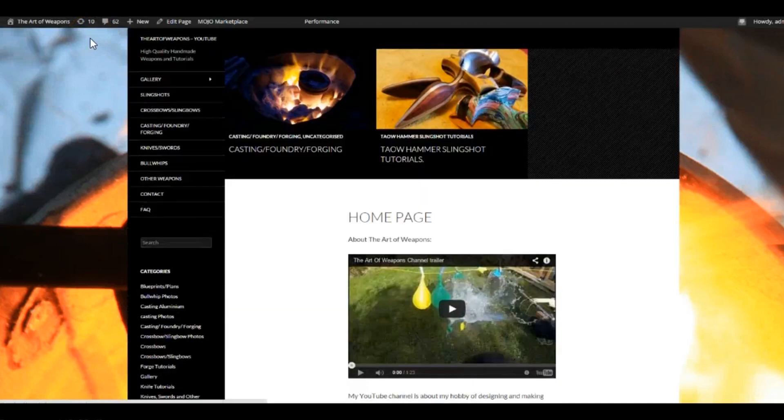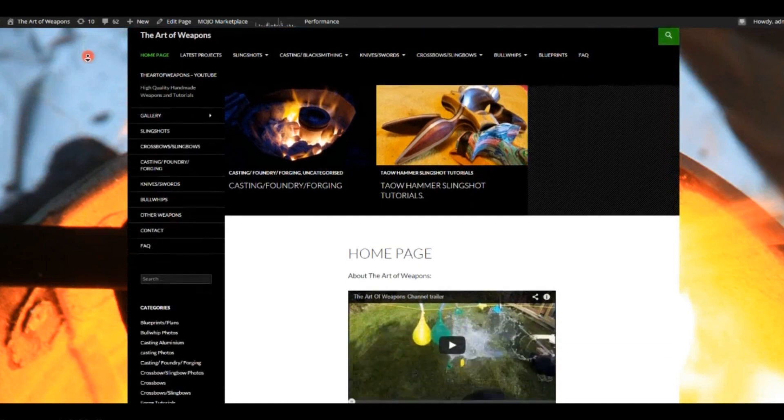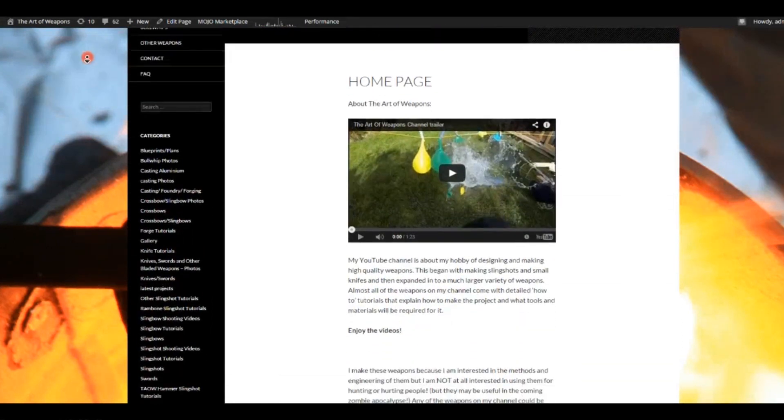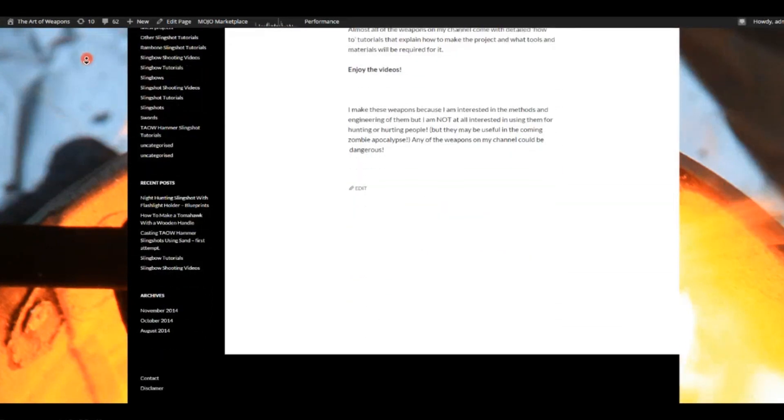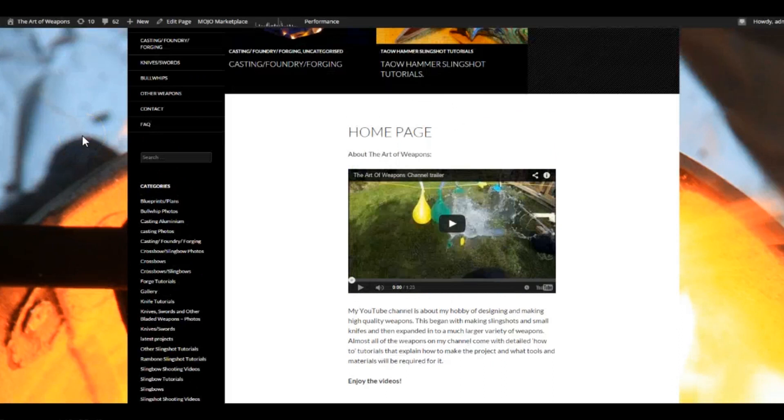This is what the home page looks like. I've got a quick description on my trailer here, but you've probably all already seen that. Then I've got all of the different categories of my videos. In the bottom left I've got a contact me page where you can contact me with an email address. You could also send me a personal message on YouTube and I'm quite likely to reply to either of them.